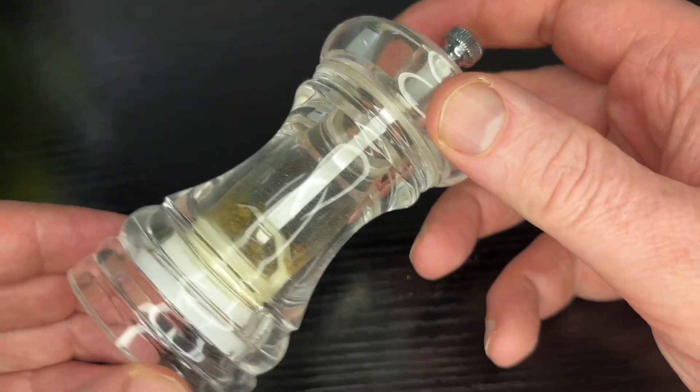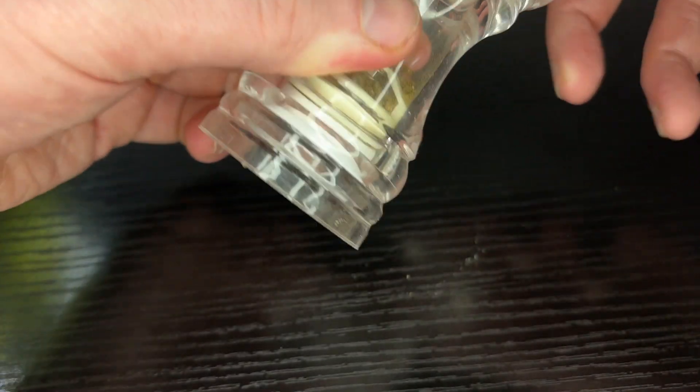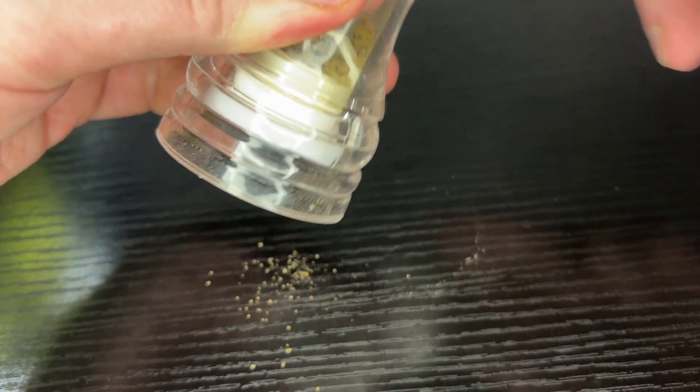I like to put these into a cheap pepper grinder that costs about $2 and crush them up so my nano fish like my chili rasboras can enjoy them as well.